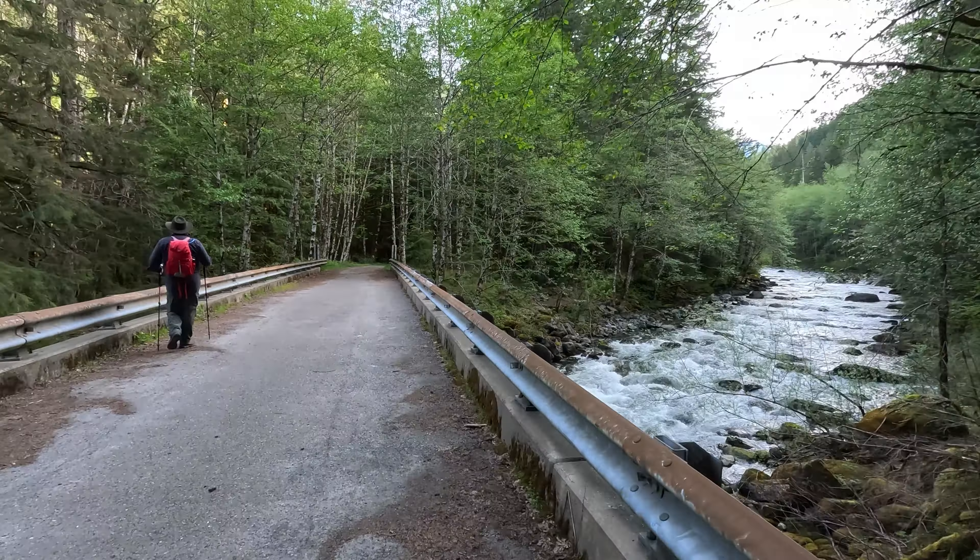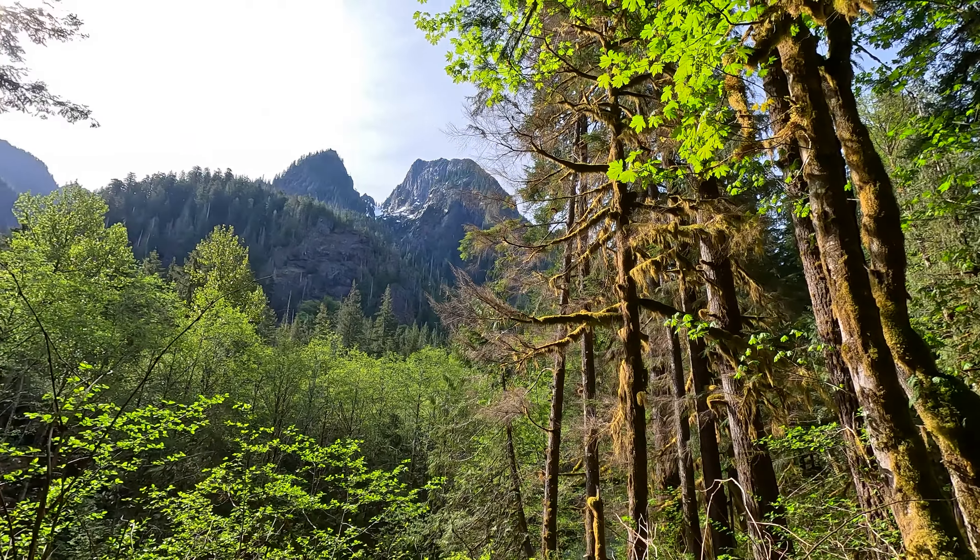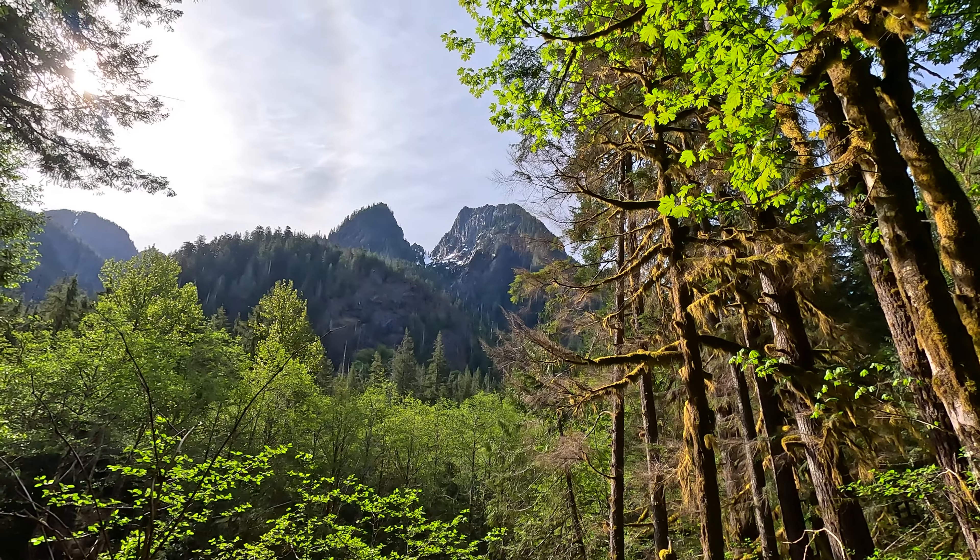Wow, this is the biggest nurse log I have ever seen. A nurse log is a big fallen tree that other trees grow on top of. It is an ancient tree. I think we're looking at Garfield Peak here.